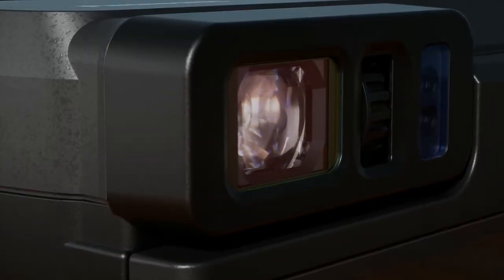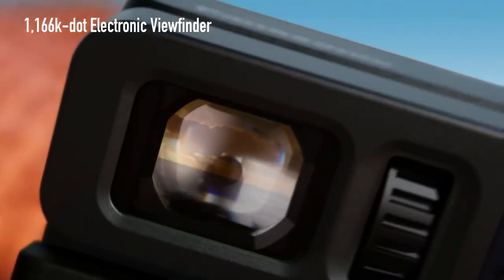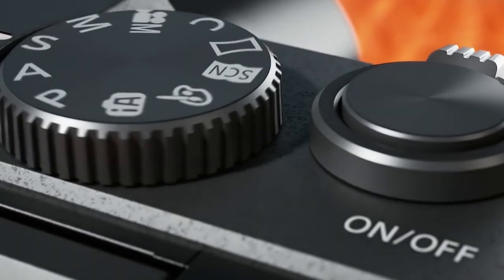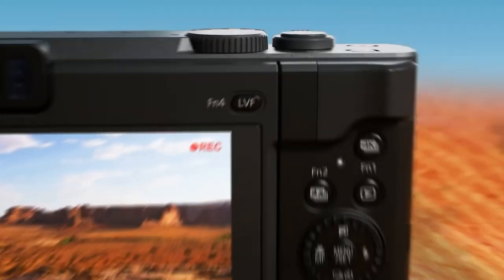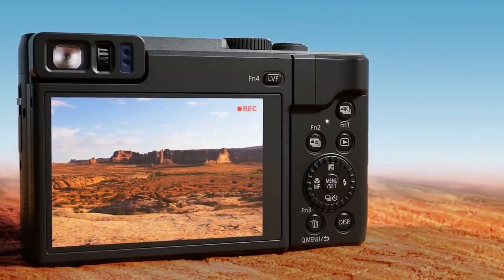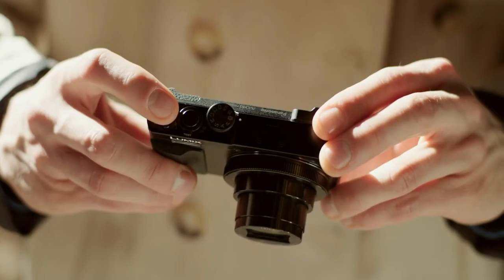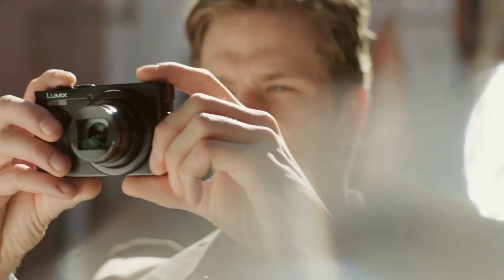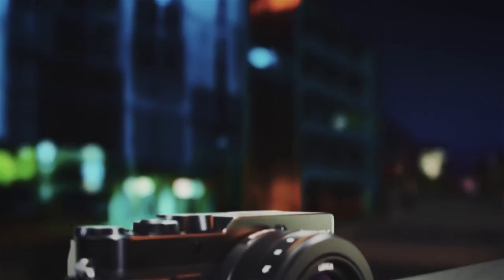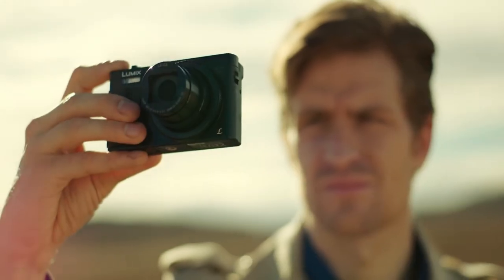There's also a 1,166k-dot electronic viewfinder so you can see your subject even in harsh sunlight. On top of the camera, a mode dial allows for complete manual control of the exposure. All in all, the Panasonic Lumix TZ90 provides sufficient control for a wide spectrum of users, and it excels at stills and video recordings as well.